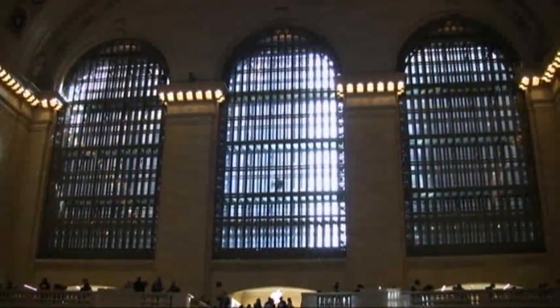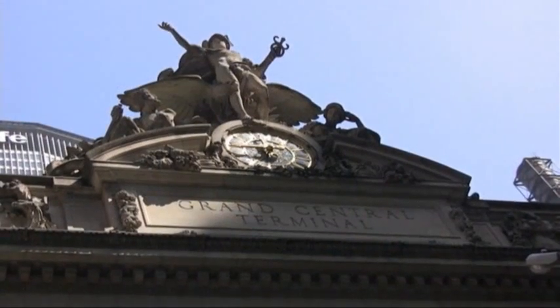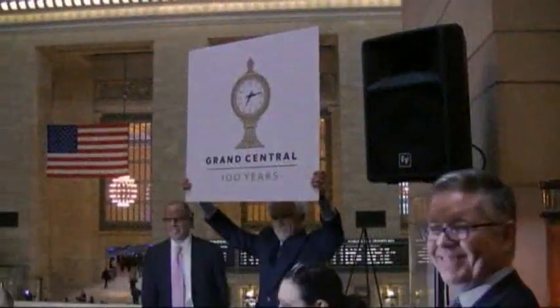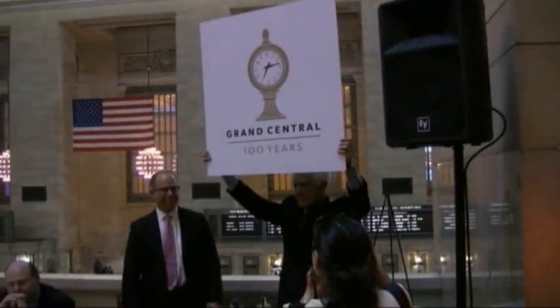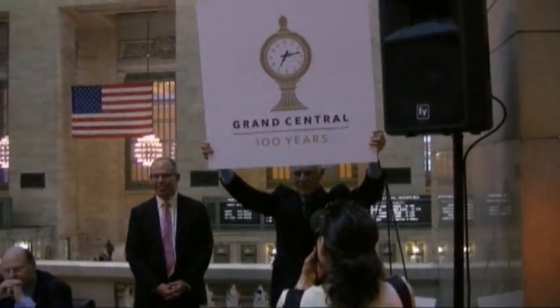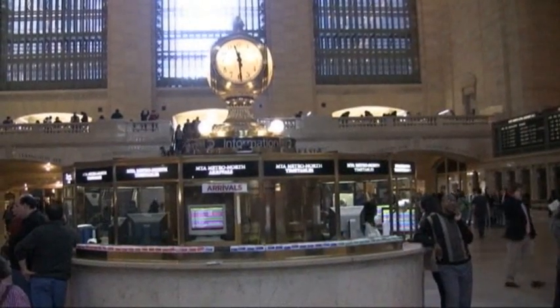Michael Beirut could have chosen the soaring windows. He could have gone for the statuary that tops the south façade. Instead, he chose a small detail — the clock on the information kiosk in the center of Grand Central. Beirut, who commutes through the station, says people who know and love the place experience it as a series of moments.